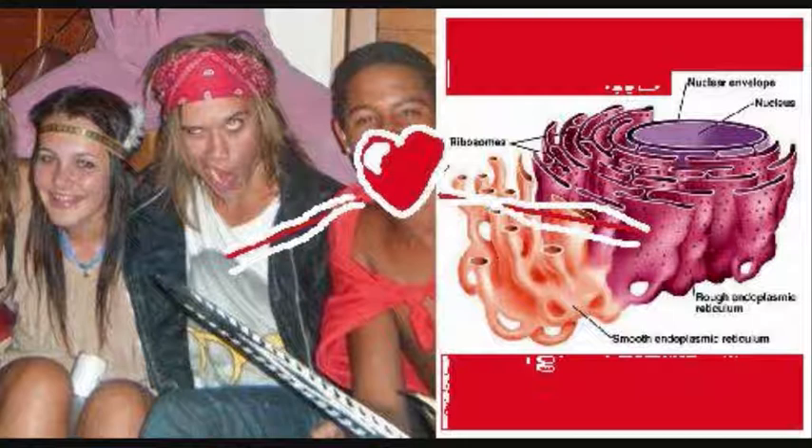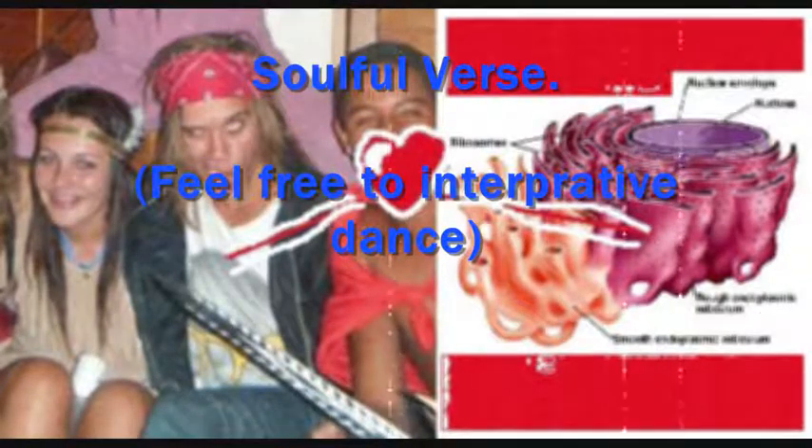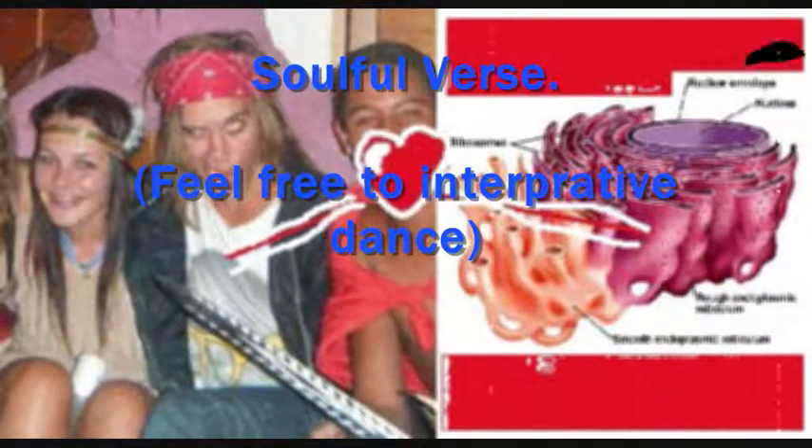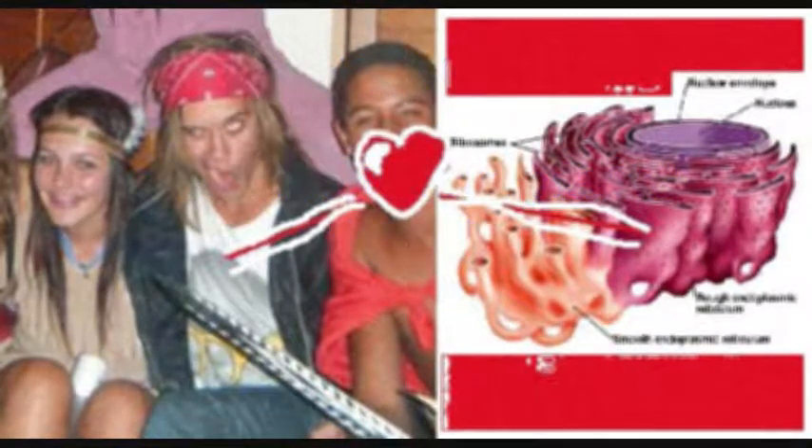The smooth ER is important in a very different way. Although it has no ribosomes, it still has a lot to say. It synthesizes lipids and steroids, which it buds off to neighboring parts of the cell. Gamete cells require lots of smooth ER — like a man's testes. The ER makes steroid hormones in the form of testosterone, and without it, a voice wouldn't be as low.